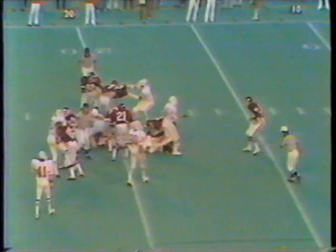And that'll do it — the clock will now run out. It's all over in Little Rock. The Razorbacks have taken care of the Horns in a thriller, 17 to 14.